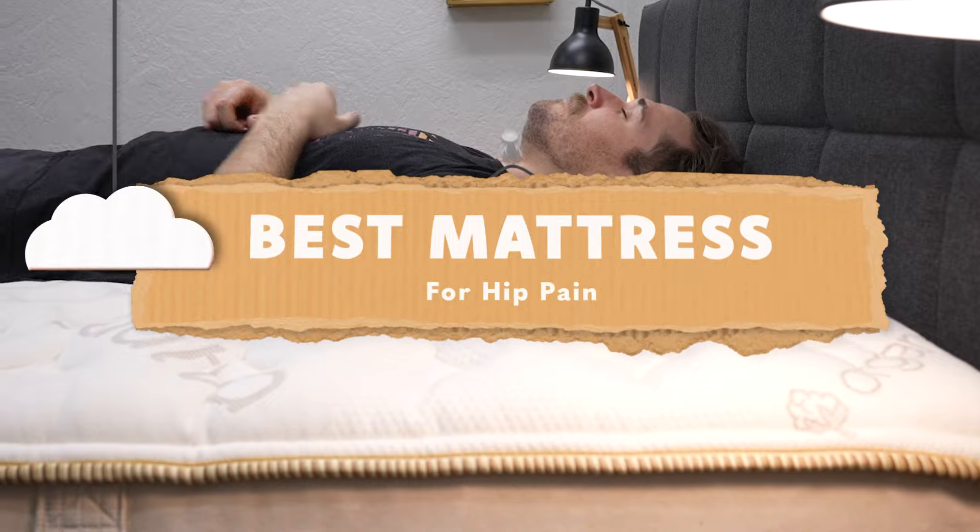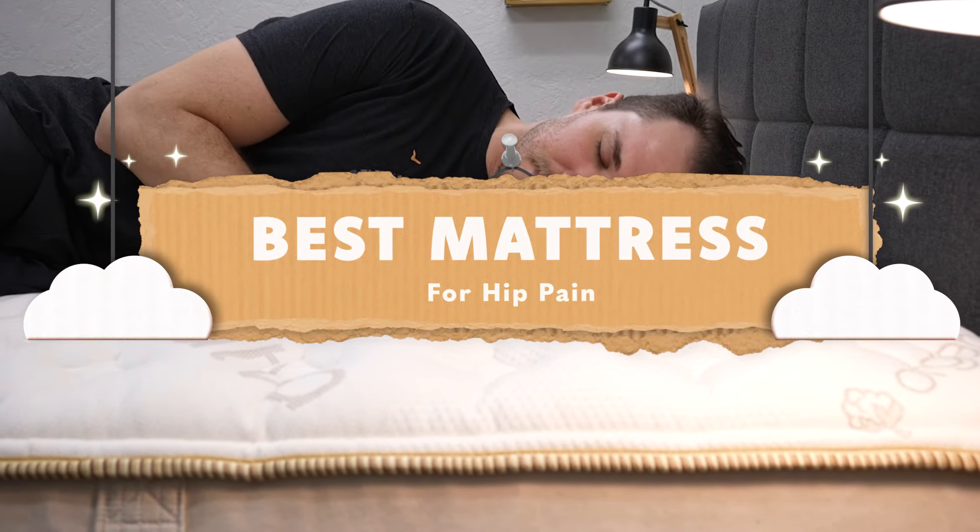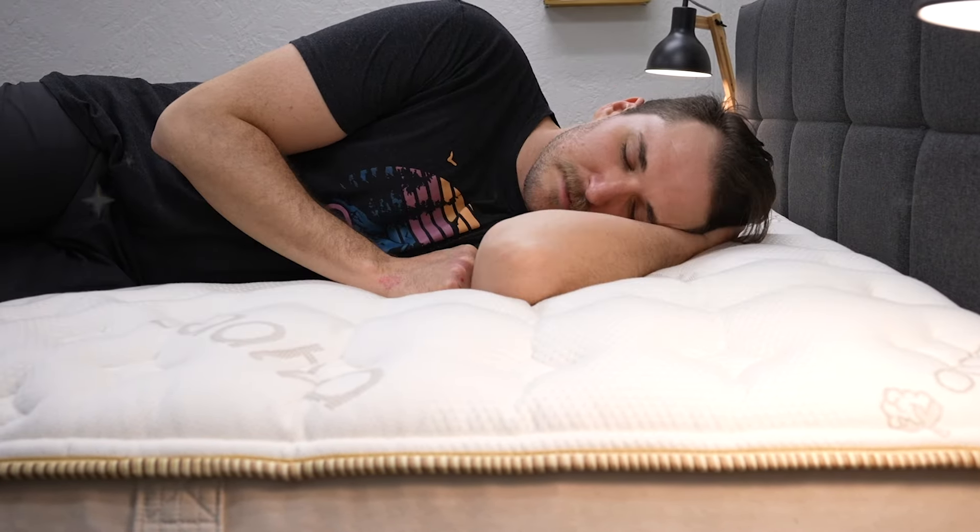What's up guys, welcome to The Slumberyard. In today's video, we're talking about the best mattresses for hip pain. So if you struggle with any sort of hip pain, these are some of the beds that we've tried over here at The Slumberyard that we think should help your situation out a little bit.